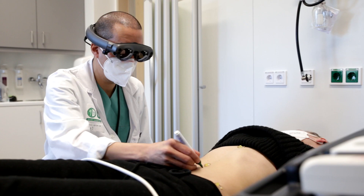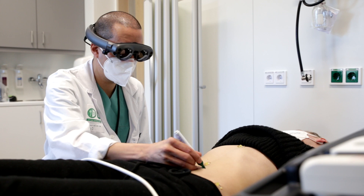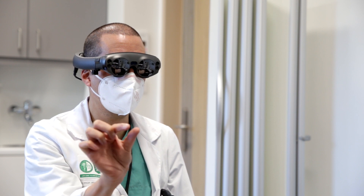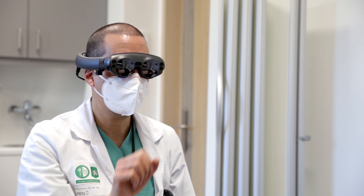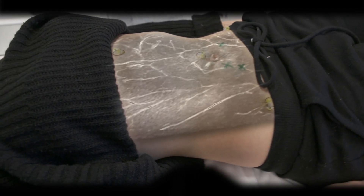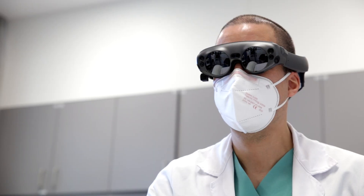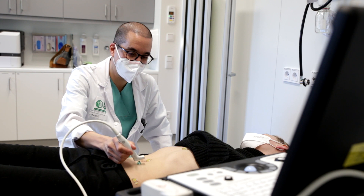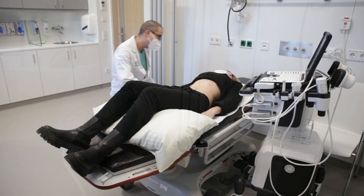This is a standard procedure before the operation. Following verification, the surgeon marks the region of interest with a marker pen, adding a visual and acoustic feedback loop to the surgeon for the planned intervention on the patient's body. The surgeon takes off the AR device and this part of the preoperative preparation is completed.